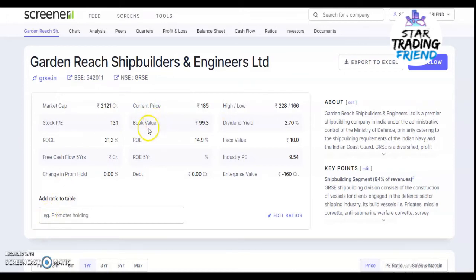The current price for the stock is 185 rupees. The book value is 99.3 rupees and the return on equity is 14.9%. Debt is zero, meaning the company doesn't have any debt. The 52-week high is around 228 rupees and the lowest price it went to is around 166 rupees. The company is paying dividends at around 2.70%.